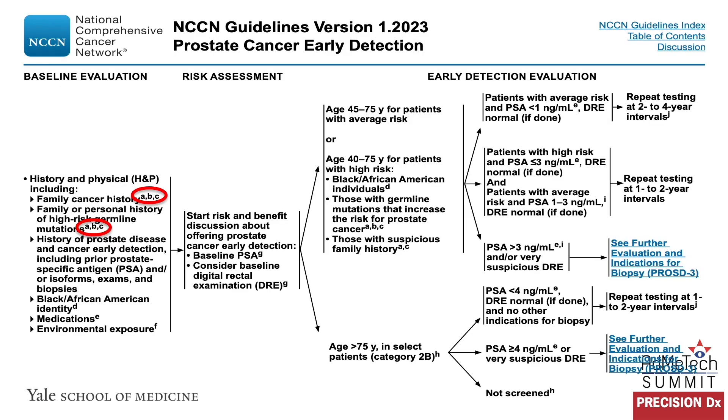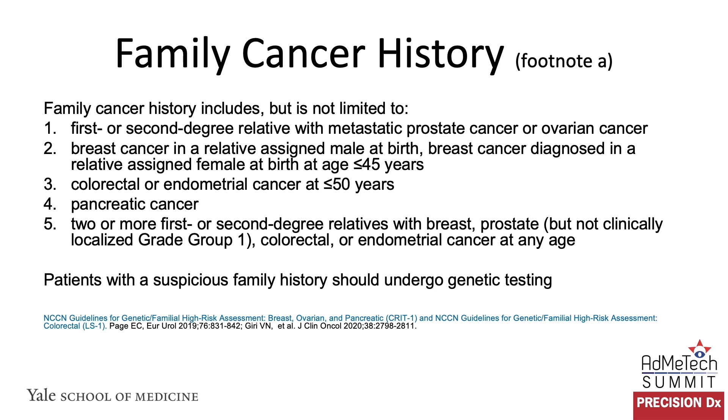Looking at the role of genetics and ancestry, we'll dive into some of the footnotes. Previously there was one footnote; now there are three, broken out to give much more detail. Specifically, what constitutes a suspicious family cancer history includes but is not limited to: a first or second degree relative with metastatic prostate cancer or ovarian cancer, breast cancer in a relative assigned male at birth, breast cancer diagnosed in a relative assigned female at birth at age ≤45 years, colorectal or endometrial cancer at age 50 or younger, pancreatic cancer, or two or more first or second degree relatives with breast, clinically significant prostate, colorectal, or endometrial cancer at any age. Patients with a suspicious family history should undergo genetic counseling and testing.